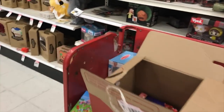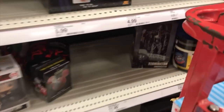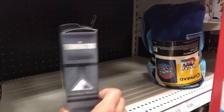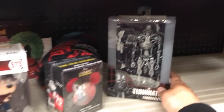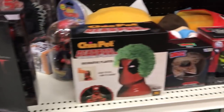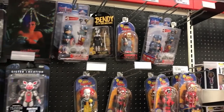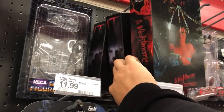Some Nerf stuff. Oh, they got a T-800 endoskeleton here — so they got one of these. And then they got an Ultimate NECA Pennywise here, and some Body Knockers, Nightmare on Elm Street Ultimate. Oh, they got a few Pennywise's back here too.